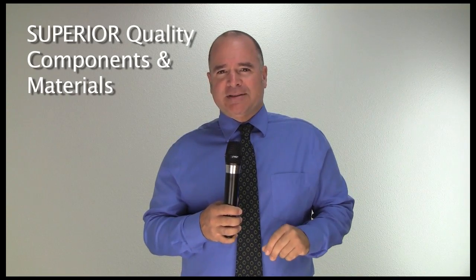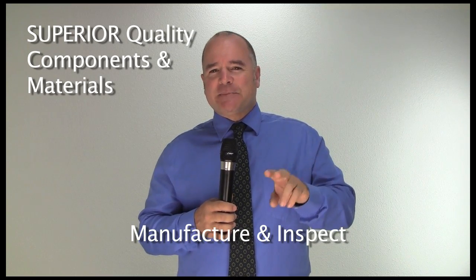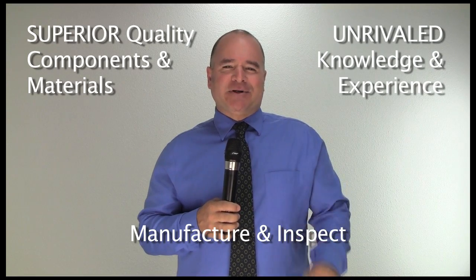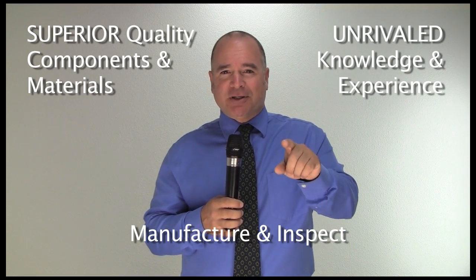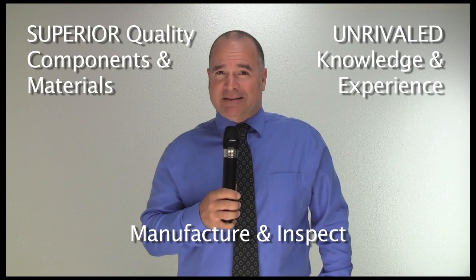Why? Because we use superior quality components and materials, as well as manufacture and inspect our tube lights using an unrivaled knowledge and experience to ensure you, the customer, are getting the absolute best products — made to last.